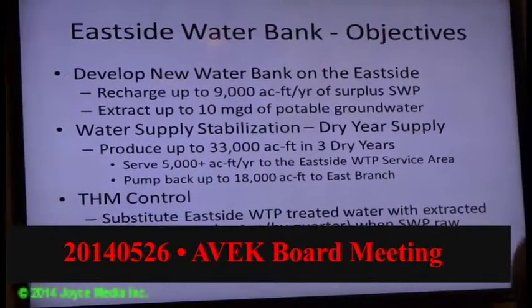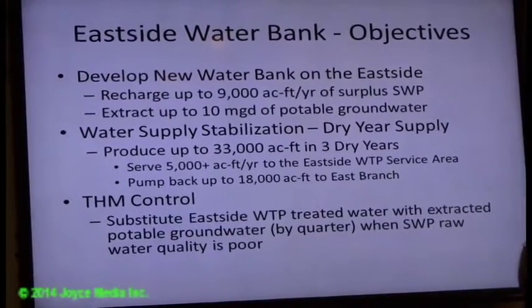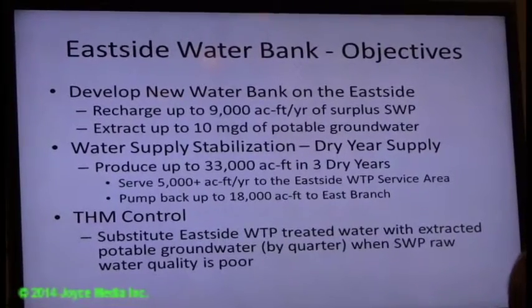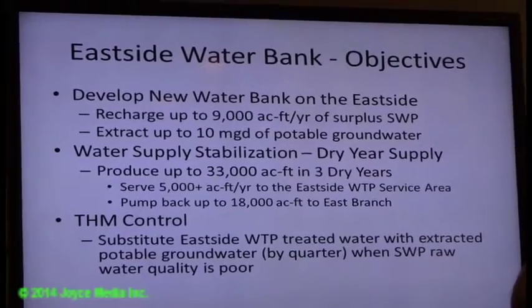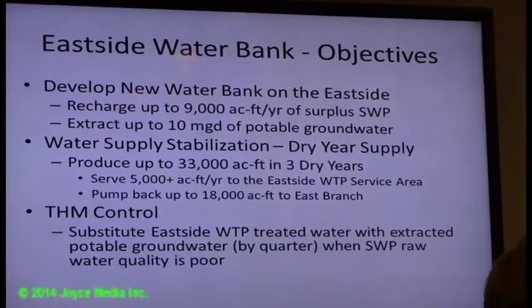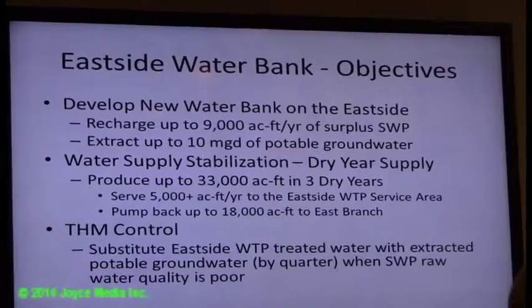Wells are proposed to stock up to 10 million pounds per day of potable water supply. This has the benefit of providing water supply stabilization — storing water when it's available in wet years, and then pumping it out when you have dry years like this year when the allocation is low in the state water price.